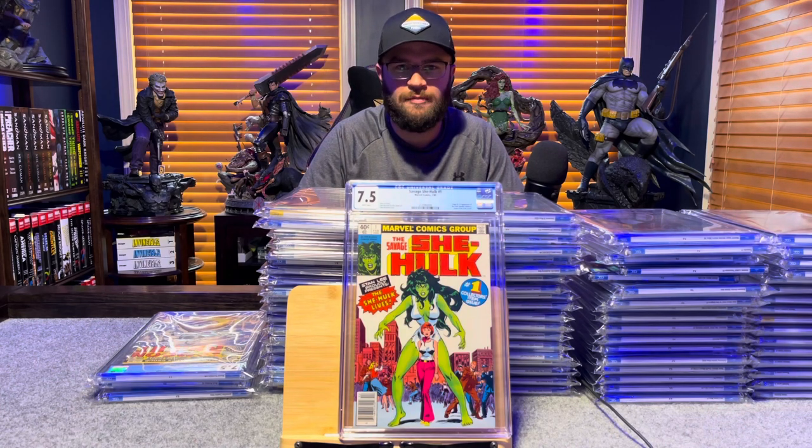Savage She-Hulk number 1, first appearance of She-Hulk — 7.5, white pages.